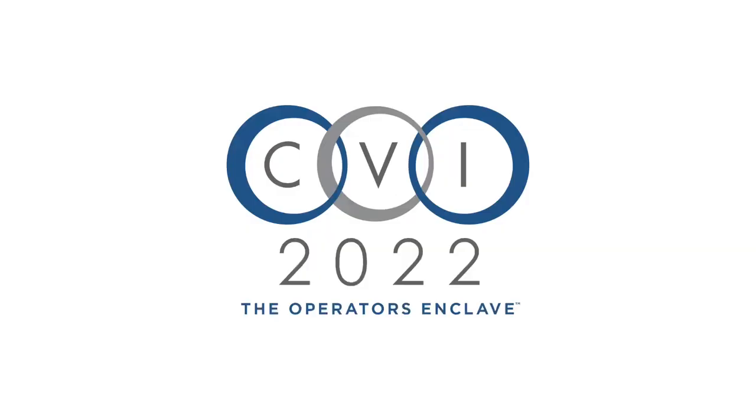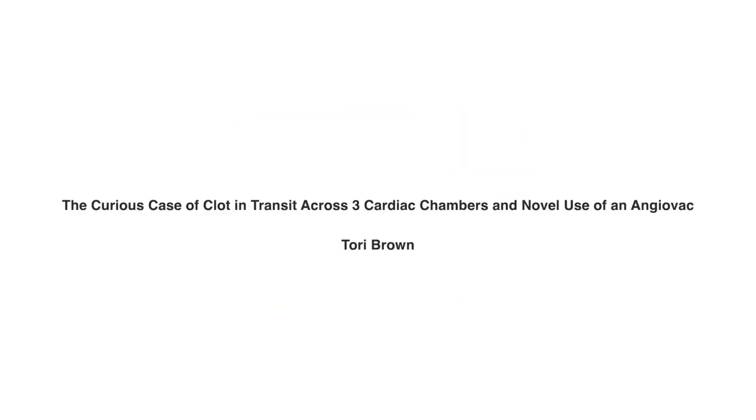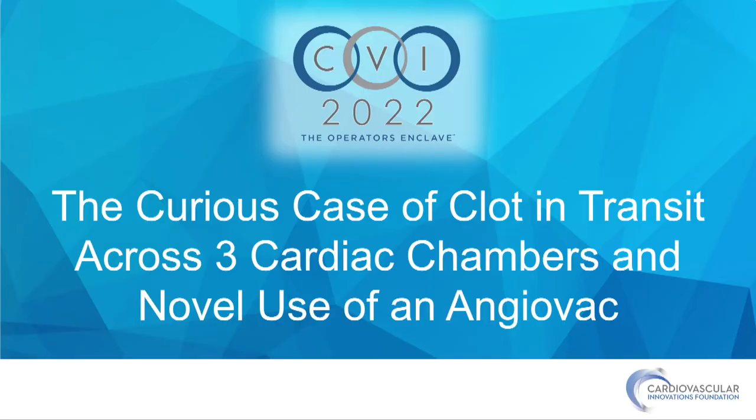Next, we have Dr. Tori Brown, who's going to discuss a curious case of clot in transit across three cardiac chambers and novel use of an AngioVac. I'm Tori, a second-year resident at the University of Kentucky, and we'll be talking about the curious case of a clot in transit.